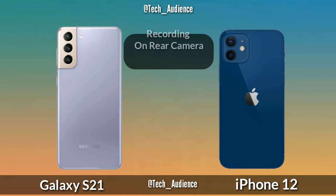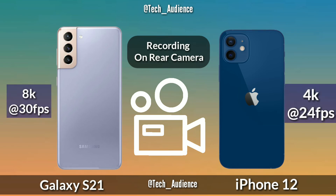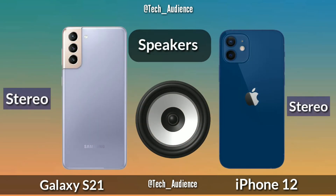The Galaxy S21 records 8K at 30 frames per second on the rear camera and the iPhone 12 records 4K at 24 frames per second on the rear camera. The Galaxy S21 has stereo speakers, same as the iPhone 12.